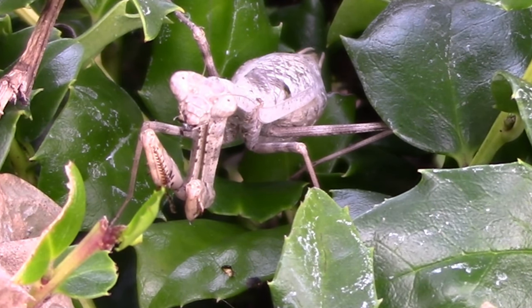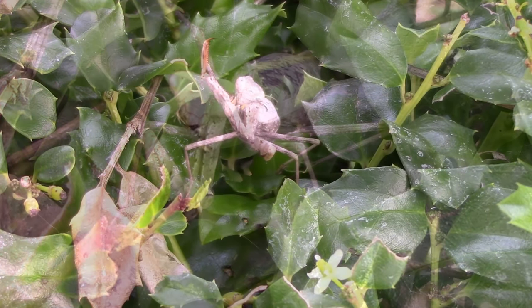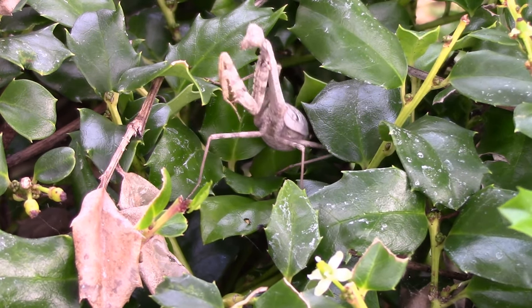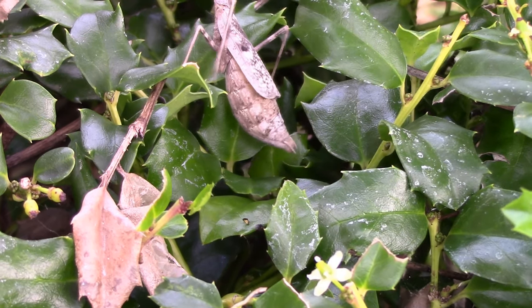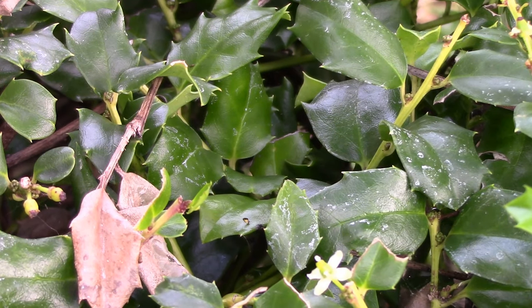So this was the end of the observation of the mantis eating the bee. This video was really hard for me to watch, and probably for most people who love animals. Stay tuned for more videos — this is about the end of this video. Hopefully you guys did enjoy. Please like, please subscribe, and also please share. I will see you all in the next video. Bye!